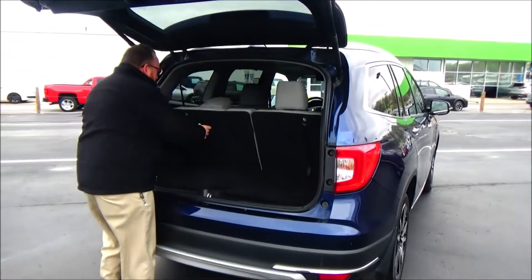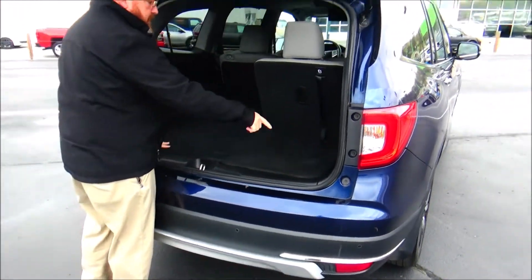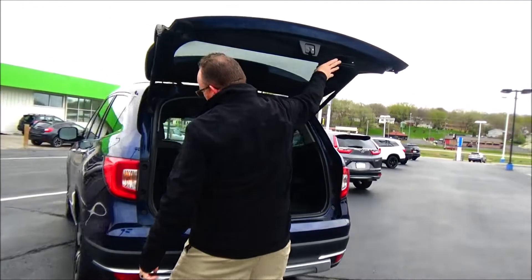60-40 pull-down seat, all the mats are here, crank-down spare tire, subwoofer, and lots of storage.